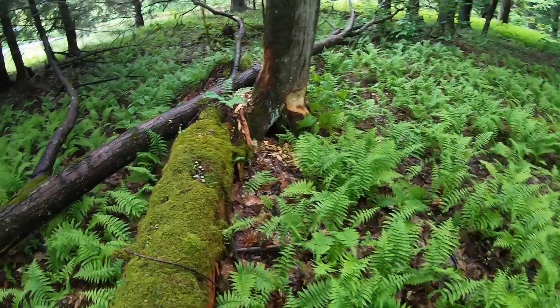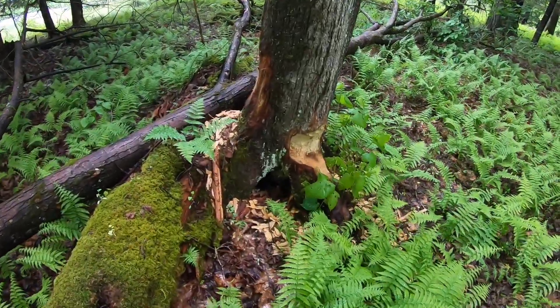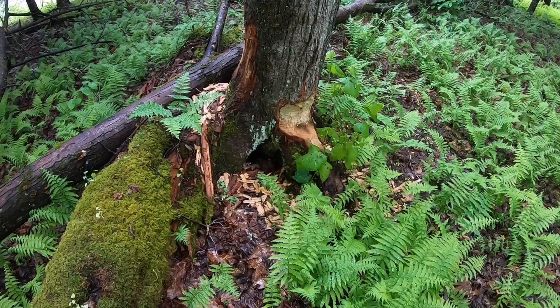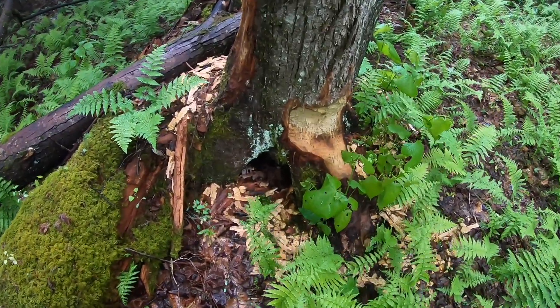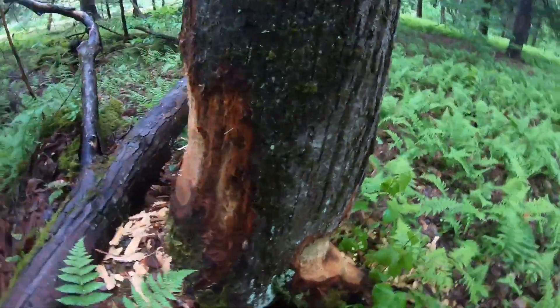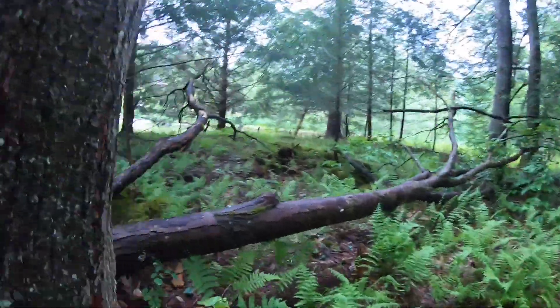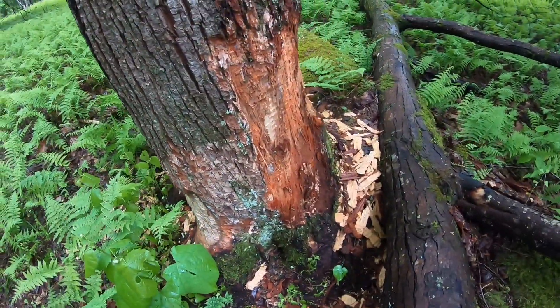So I'm back here at the beaver tree. I'm not sure if they've made much progress — I'll have to look at the video from the last time I was at Potter County. They just started on this tree; the chippings were really fresh, but they don't look as fresh this time. They got a nice chunk out of that side of it, working some up here. Man, that's a big tree — definitely want to keep watching this and see if it ends up coming down.